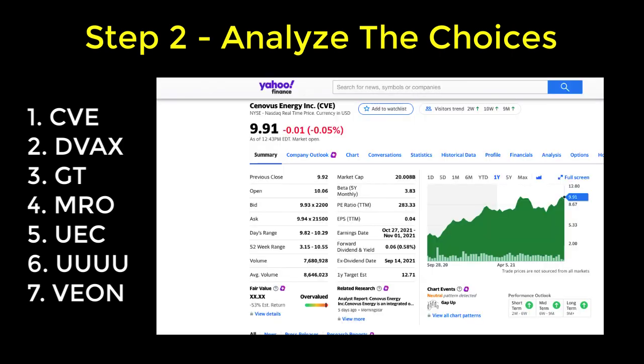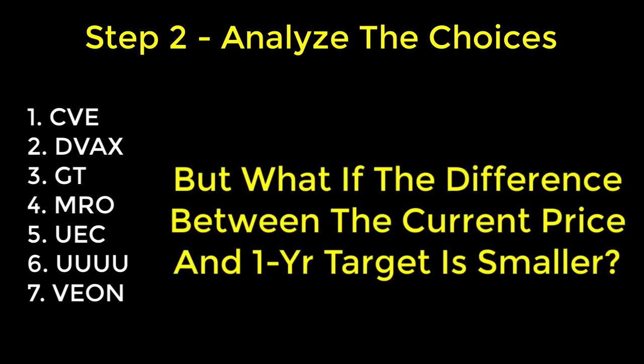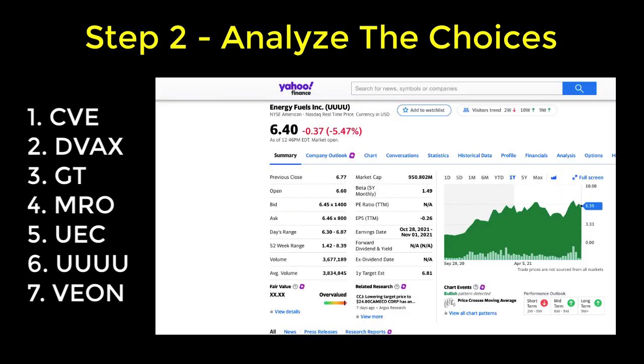Let's go back to Yahoo Finance and take a look at stock symbol CVE. We can see that the one-year price target is $12.71, so this stock has an upside potential of just over 28%. Conversely, if the difference between the current price and the one-year target is smaller, then the company may have slower growth over the next year. Next, let's take a look at Energy Fuels Incorporated, symbol UUUU. Its one-year price target is $6.81, and the upside potential for this stock is much smaller at just over 6%.